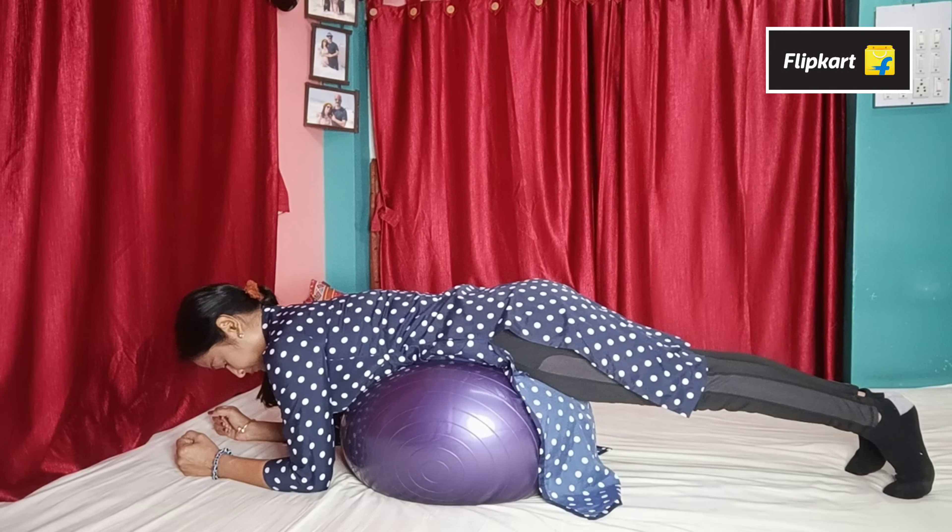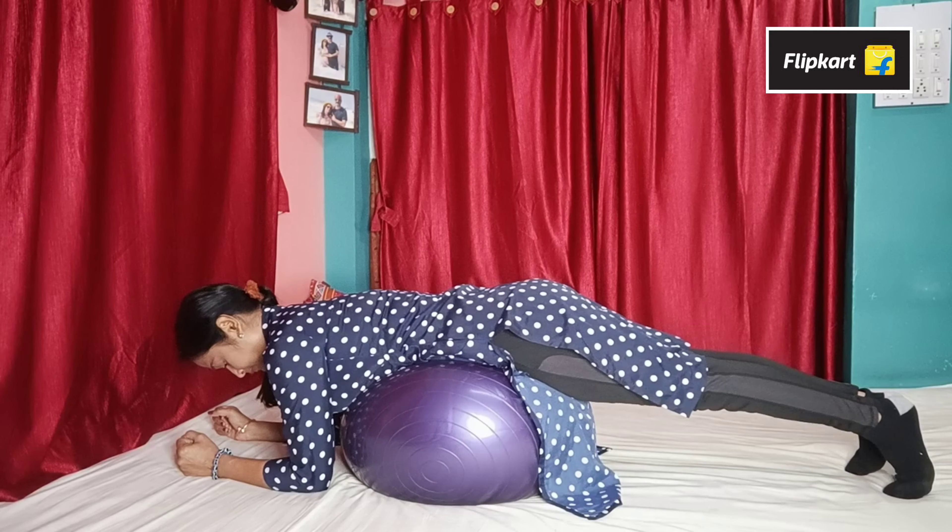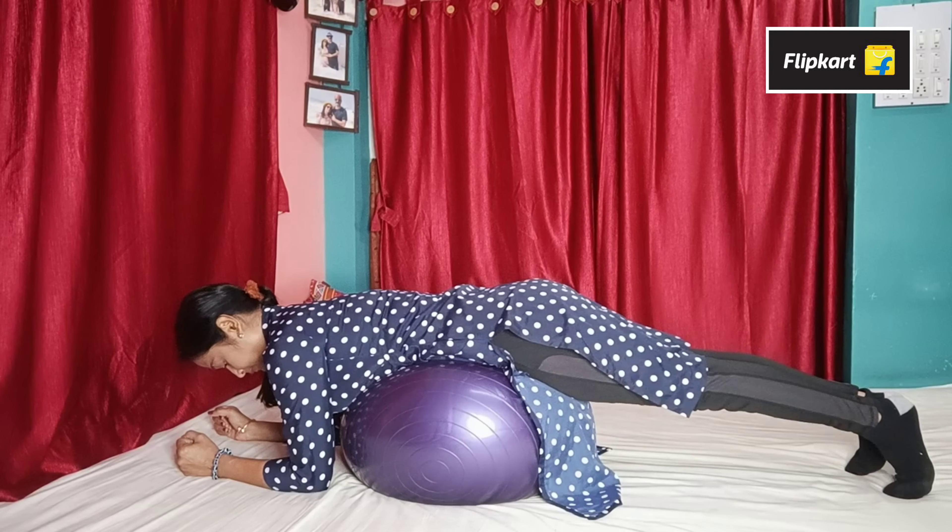Now let's see which fitness essentials I bought. The first product is a gym ball. On Flipkart, you will get a 70% discount on the gym ball. You can lose full body fat — including belly fat, hip fat, and thigh fat. The link is in the description box.